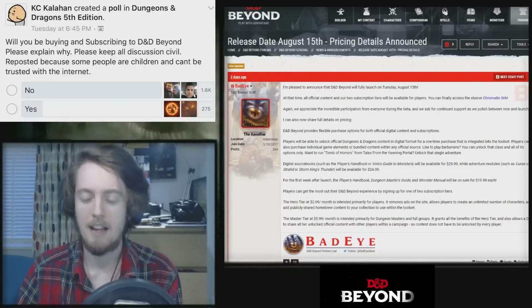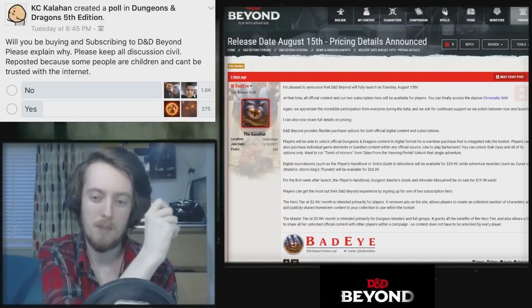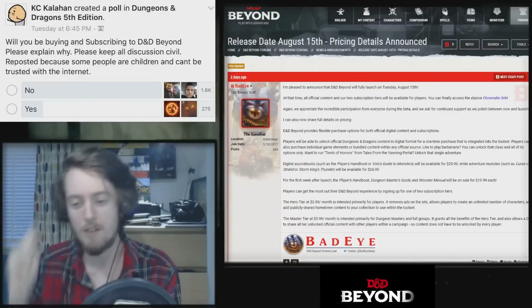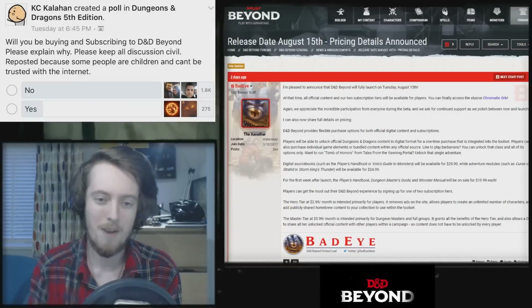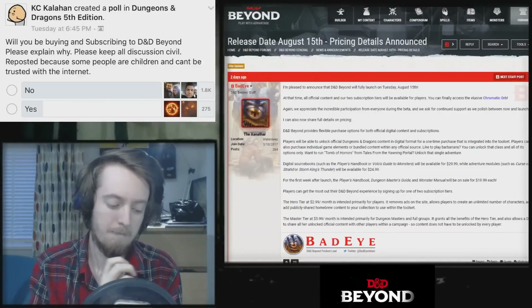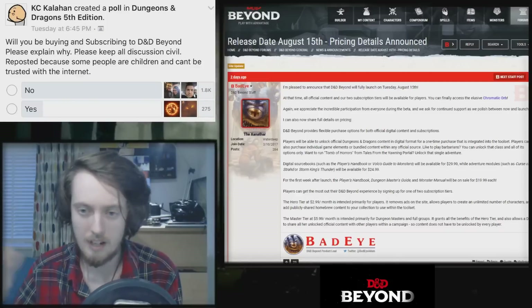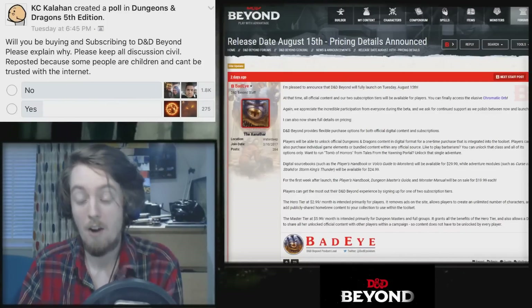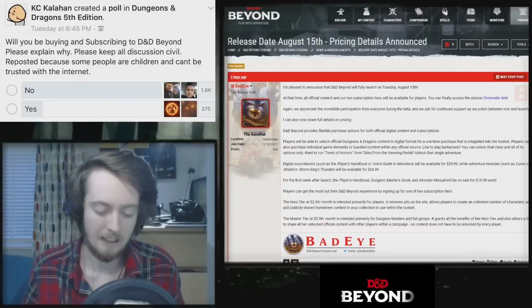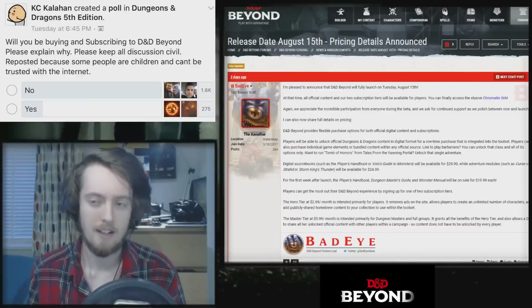The real question throughout the lifespan of D&D Beyond, from when it was conceived, when we first started talking about it, on to launch day — how much is it going to cost? And not only how much is it going to cost, but what are the options available for those pricings? They've released the pricing information, which is really the number one thing I've been concerned about and interested in hearing more about.